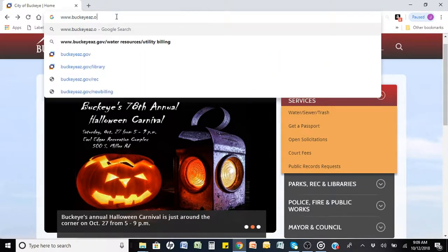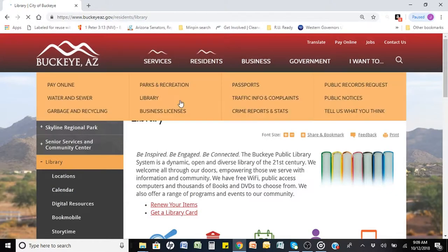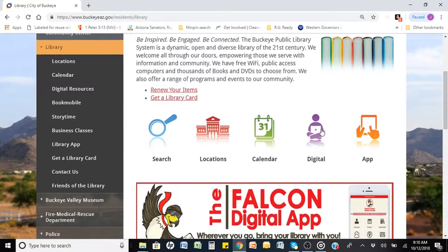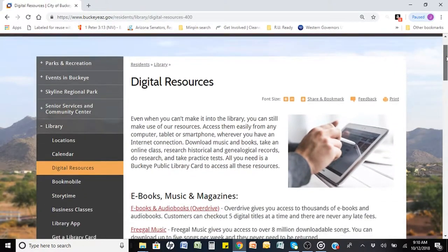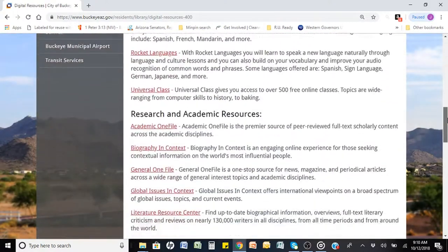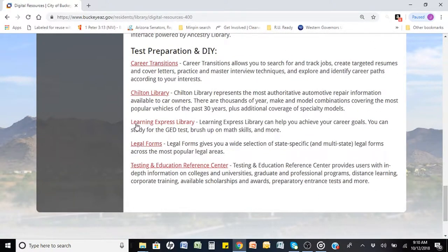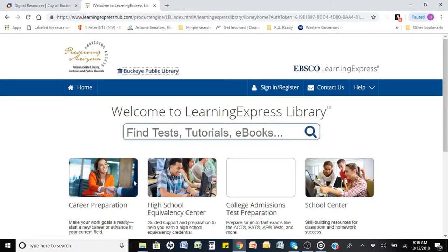Navigate to www.buckeyeaz.gov/library. This will take you to the main landing page, where you will click on the purple digital helper. You will find the Learning Express Library towards the bottom of the page in the fifth section, labeled 'Test Preparation and DIY.' Go ahead and click on the Learning Express Library.